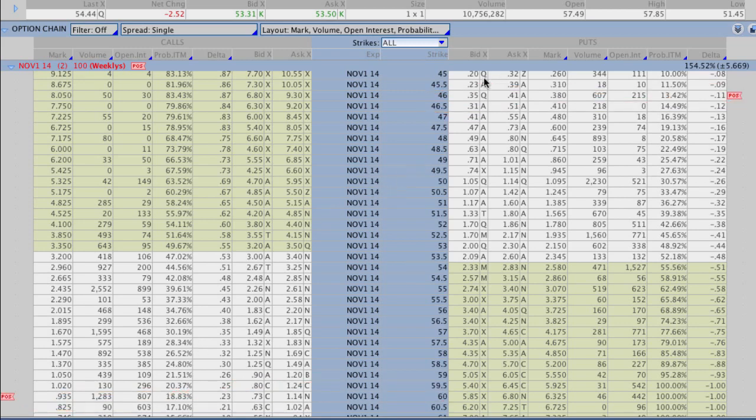The expected move is just over $5.25, which is what the market is pricing in as a possible move after earnings for SolarCity. With our strikes, we're well beyond that on both ends — definitely outside the expected move range, and a bit more outside than most people were probably trading today. It seems like a lot of people were trading right around $57.50, making it a $3 to $4 move on either end.